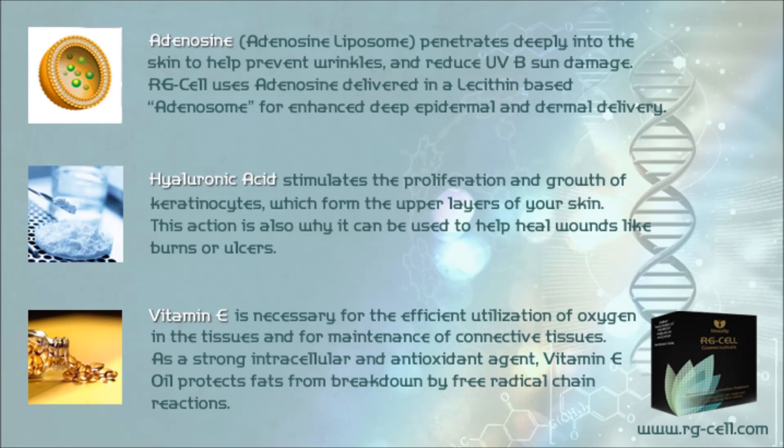Adenosine penetrates deeply into the skin to help prevent wrinkles and reduce UV sun damage. RG Cell uses adenosine delivered in a lecithin-based adenosome for enhanced deep epidermal and dermal delivery. Hyaluronic acid stimulates the proliferation and growth of keratinocytes, which form the upper layers of the skin — this action also makes it useful in healing wounds like burns or ulcers.